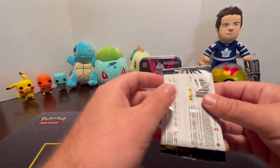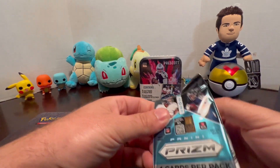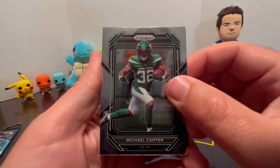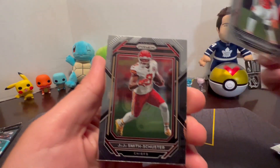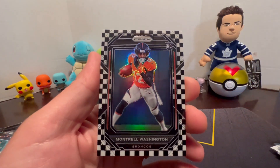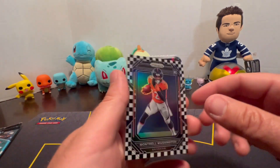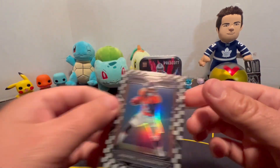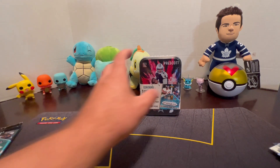Last pack for this tin — Prism: Michael Carter, Patrick Surtain II, JuJu Smith-Schuster, and a checkered flag parallel Montrell Washington Broncos Rookie — that's pretty neat. Moving on to the next tin.